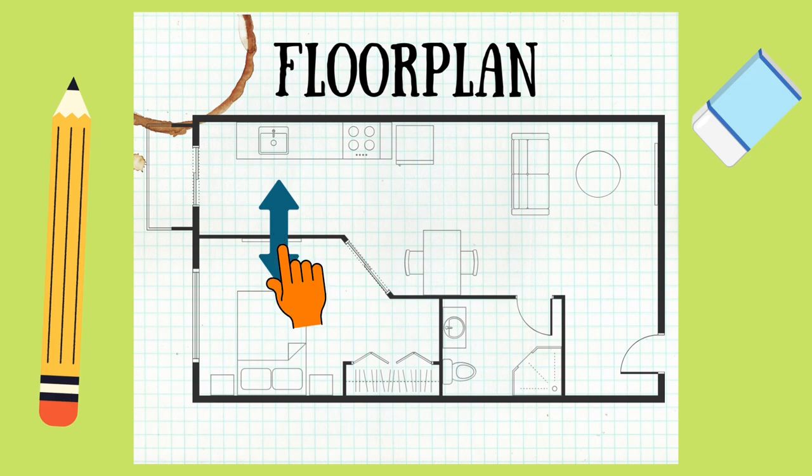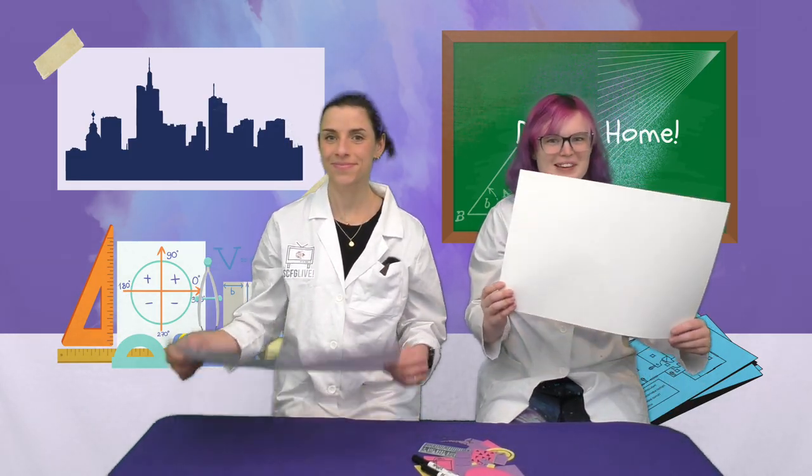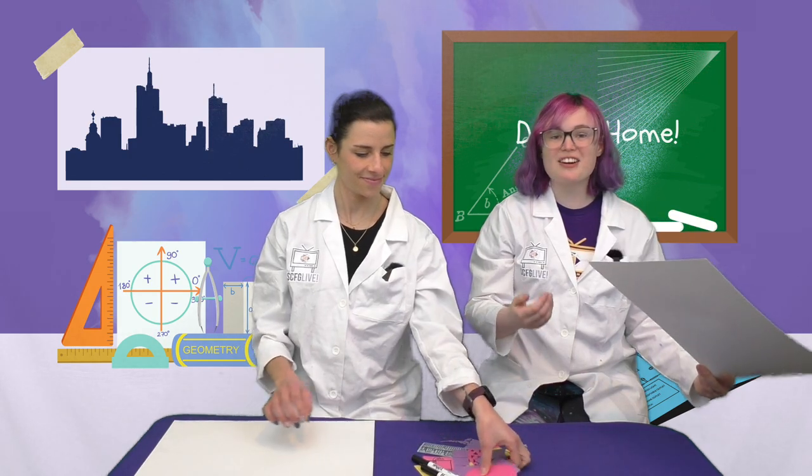From this floor plan, we can see that the bedroom will be next to the kitchen and the entrance to the house will be over here. This symbol represents a door. Let's use this big piece of paper and these shape cutouts to make our very own floor plan for our own dream houses. I'm ready, Katie. Let's go!